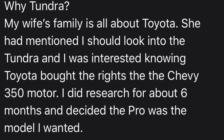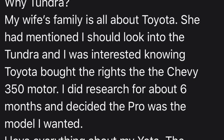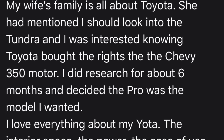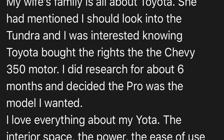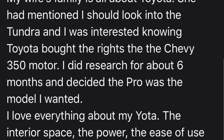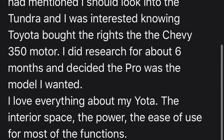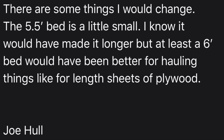Why the Tundra? Joe says: 'My wife's family is all about Toyota. She mentioned I should look into the Tundra, and I was interested. Knowing Toyota had worked with the Chevy 350 motor, I did research for about six months and decided the TRD Pro was the model I wanted. I love everything about my Tundra — the interior space, the power, the ease of use for most of the functions. There are some things I would change though.'